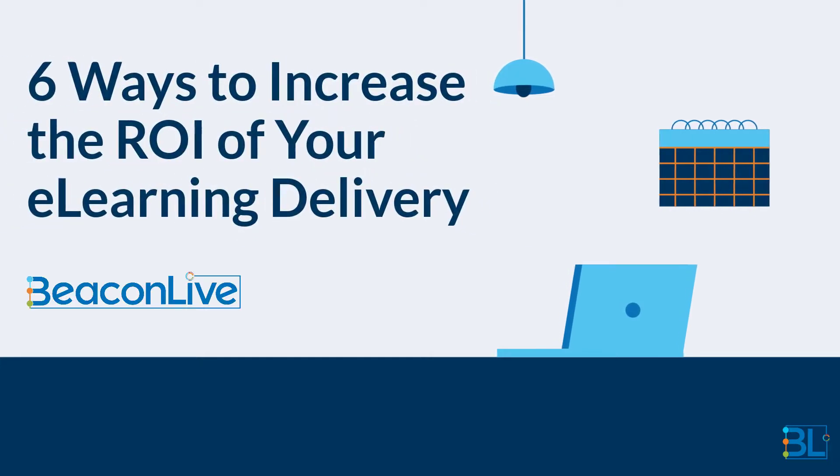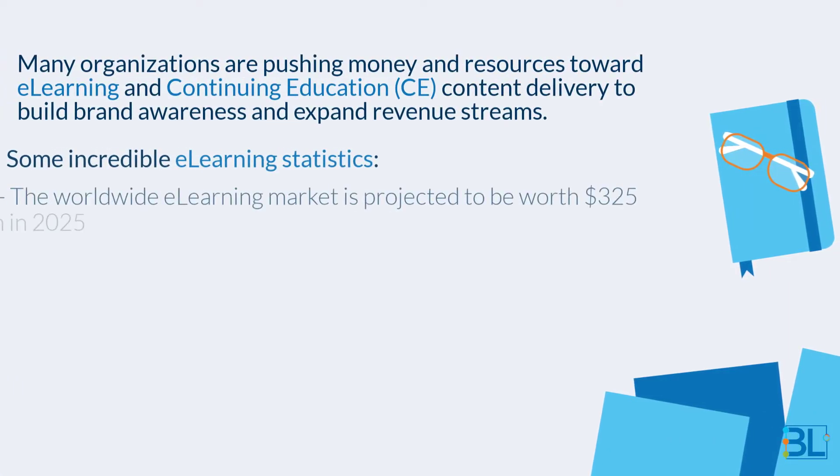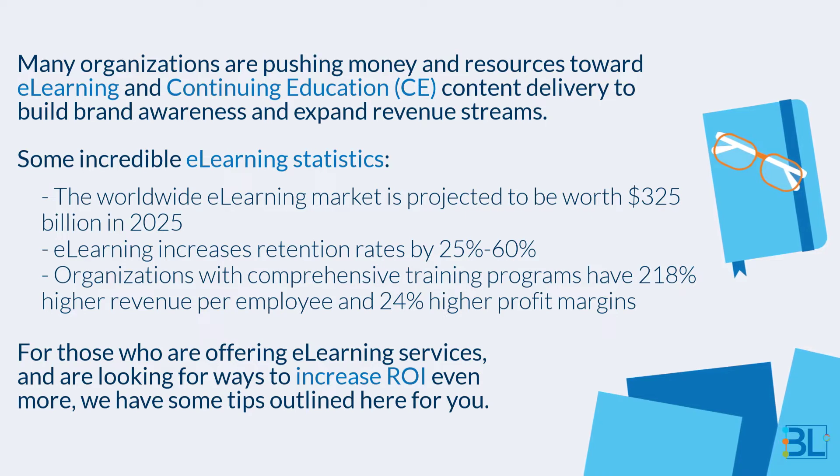Six ways to increase the ROI of your e-learning delivery. Many organizations are pushing money and resources toward e-learning and continuing education content delivery to build brand awareness and expand revenue streams.